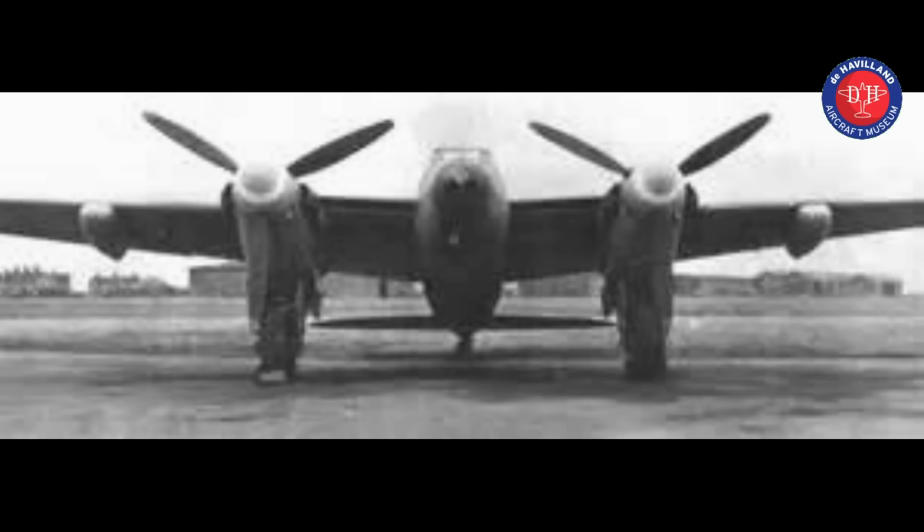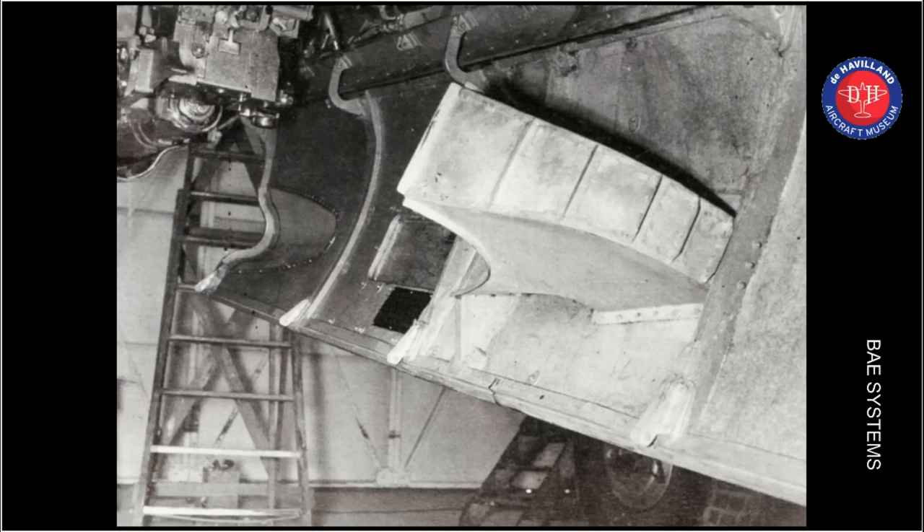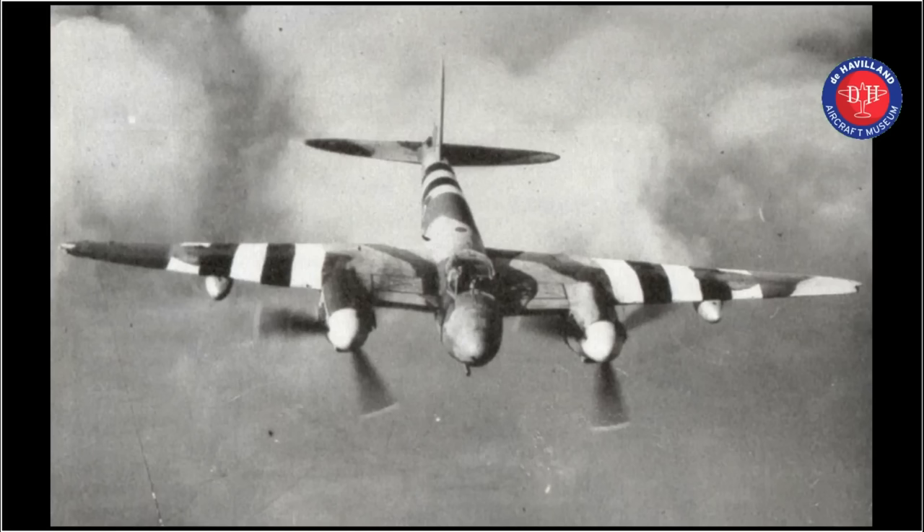A single prototype, a converted FB Mark VI, was built in secrecy and officially designated the Mark 18. In service, it was usually referred to as the Tsetse, after the vicious biting fly of Africa. The Molins gun and magazine were fitted in the cannon bay, along with extra armour plating, and the four machine guns were left in place. At the time there were differences within the RAF between those who preferred rocket projectiles over big guns. Ultimately, rockets won the day, and only 17 production Mark 18s were built.